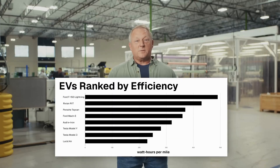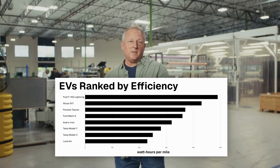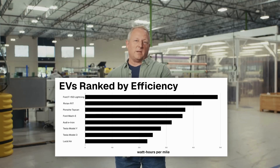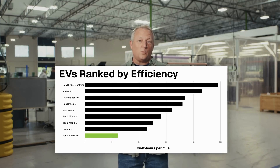But before we get to the results, let's have a quick look at the EV landscape. This graph shows the most popular EVs on the market today ranked by energy efficiency — on the far end you've got the F-150 Lightning, and on the high-efficiency end there's the Lucid Air and Tesla Model 3. And yet Hermes delivered an impressive 122 watt-hours per mile.